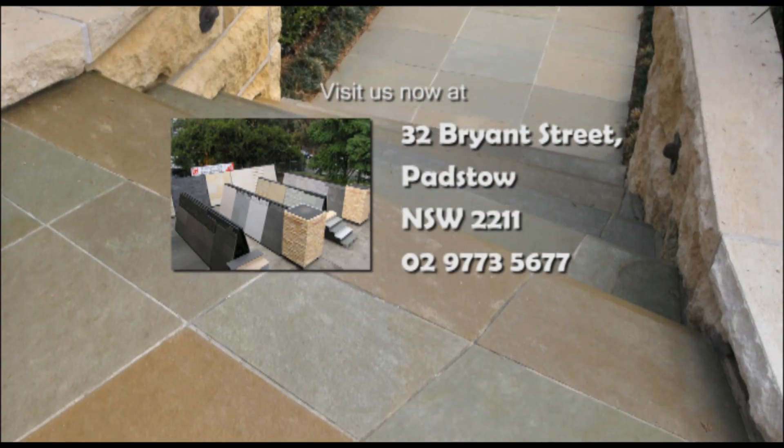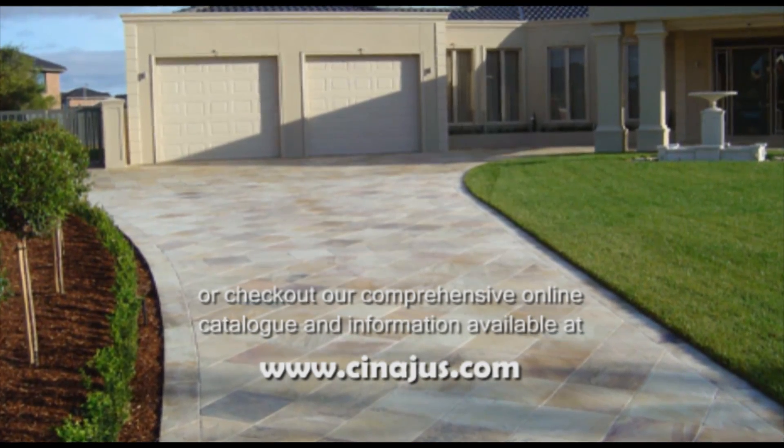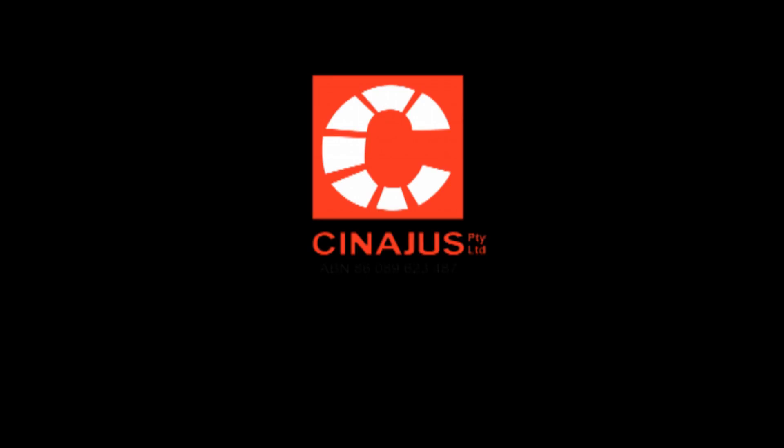Visit us now at 32 Bryant St Padstow, or check out our comprehensive online catalogue and information available at Synergis.com. Synergis — stone floors and stone walls.